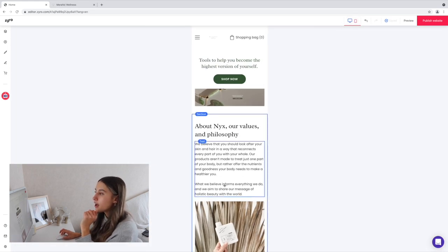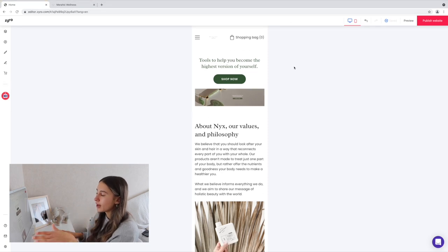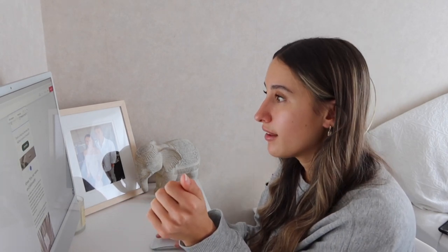An amazing thing about Zyro is this button here — Zyro makes your site mobile-friendly, which is honestly amazing. You don't have to spend time redesigning everything for a mobile version. It automatically adapts for desktop, laptop, tablet, and phone. This is such an amazing tool because you don't need any skills in website design or coding — it is so easy to use.